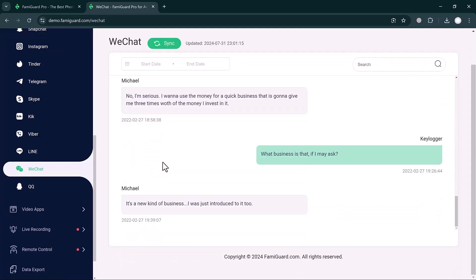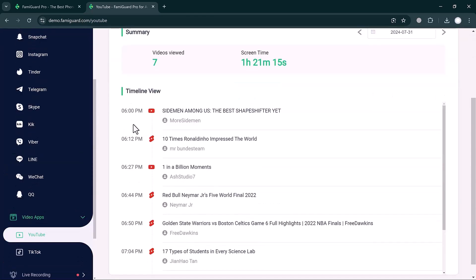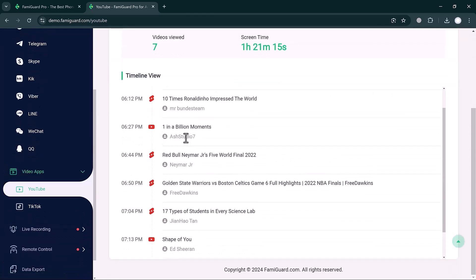If you click on WeChat, you can check all data like screenshots, messages, and contacts very easily. Under Video Apps, you can monitor YouTube and TikTok. Clicking on YouTube shows a summary: 7 videos viewed, with a screen time of 1 hour 21 minutes and 15 seconds, along with a timeline view of YouTube history.